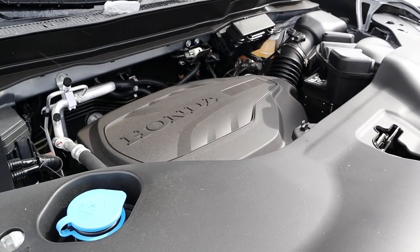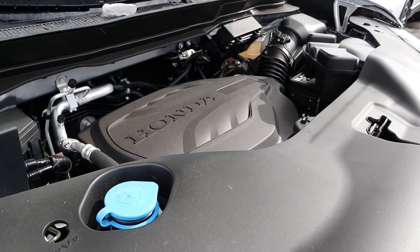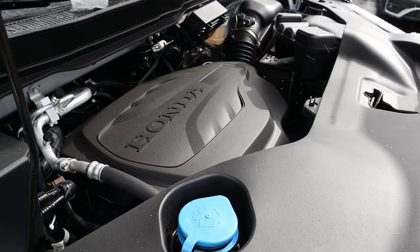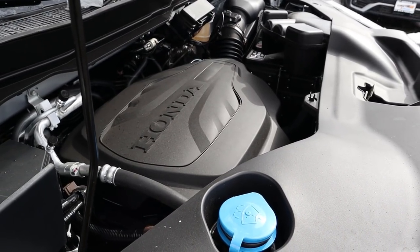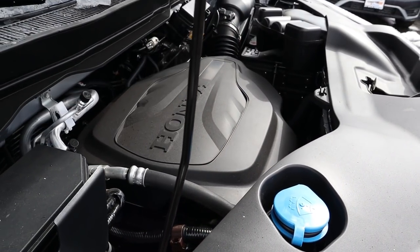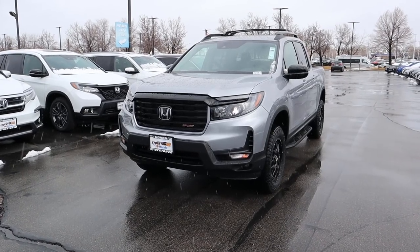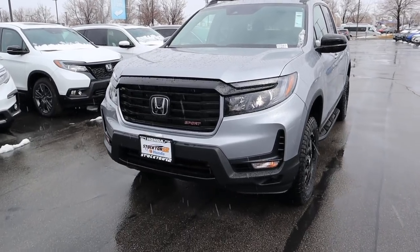Under the hood of the Ridgeline we have a naturally aspirated 3.5-liter V6 that goes through a nine-speed automatic transmission. Fuel economy is 18 around town and 24 on the highway, with power figures being 280 horsepower and 262 pound-feet of torque.